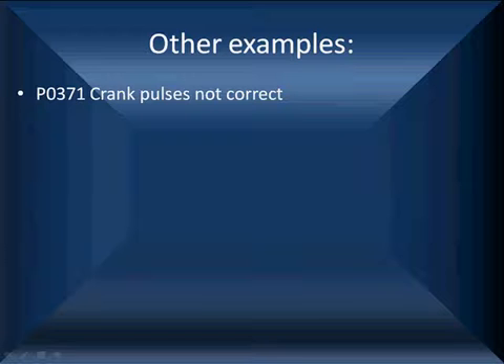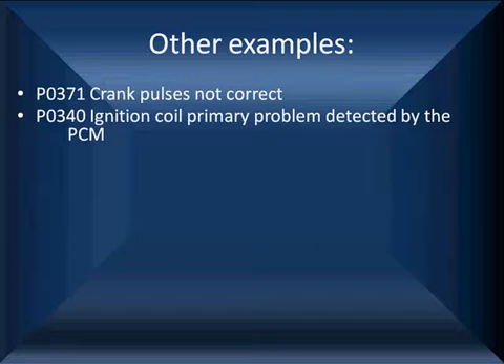Some other examples: P0371 means the crank pulse is not correct — the regularity is wrong. The software compares the expected number of crankshaft pulses to the appropriate number of camshaft signals; if they don't agree, we can't set misfire codes because we have a crank pickup problem. Another example is P0340/P0345 — an ignition coil primary problem on a coil-on-plug vehicle. If the PCM has identified a coil primary fault on cylinder 5, it can't do a misfire count for that cylinder.